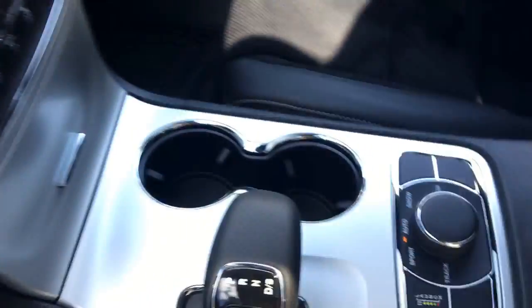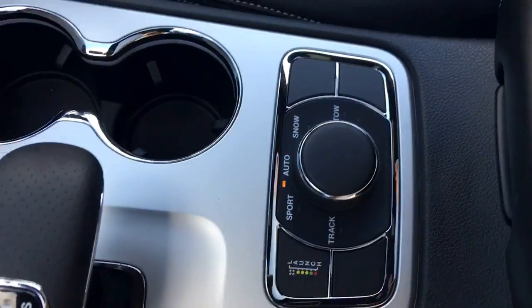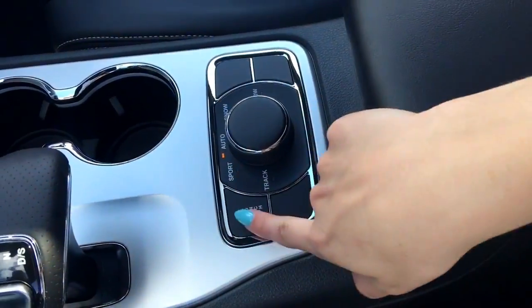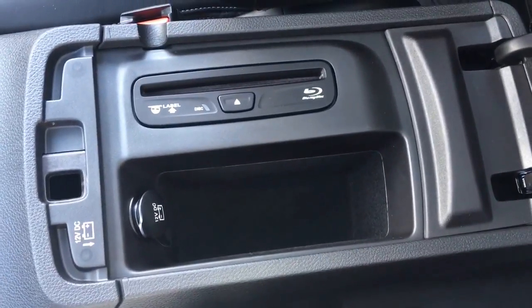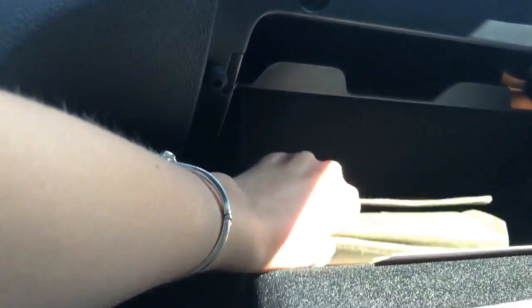There's a nicely hidden compartment, a leather-wrapped gear shifter, and cup holders. This is the fun part — you can change it into sport mode, auto, snow, tow, track, and there's launch control, very very fun. Under here you've got your glove compartment with a CD player and another 12-volt plug, plus a lockable glove compartment with lots and lots of storage.